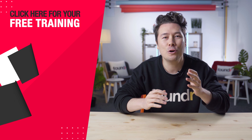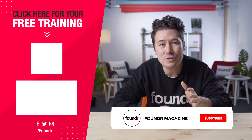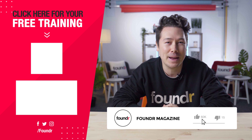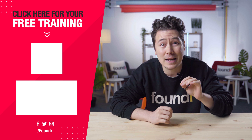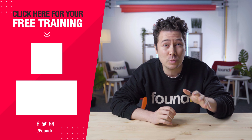Hey guys, hope you're loving our videos and getting heaps of value from them. If you are, make sure to hit the like button and subscribe to join the FounderFam. If you enjoyed this video and want to continue to master your skills, make sure you click here to access your free training now — we'll go into way more depth.